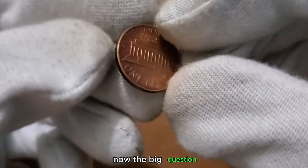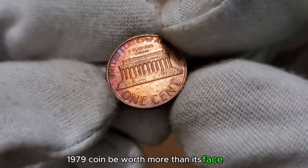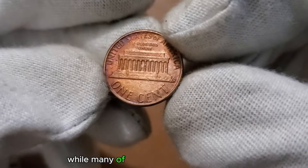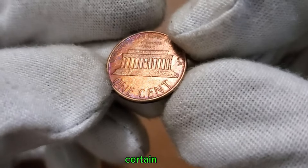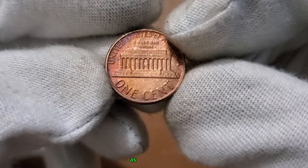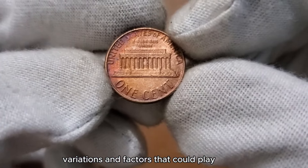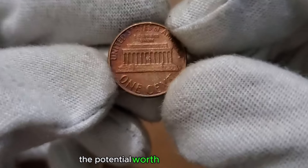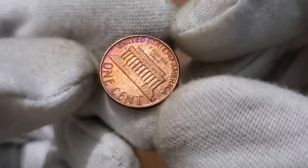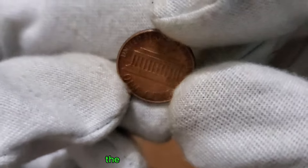The big question: could the 1 cent 1979 coin be worth more than its face value, possibly even millions? While many of these coins circulated widely, certain factors can contribute to their value. Stick around as we discuss key indicators, variations, and factors that could play a role in the potential worth of the 1979 penny. Could there be a hidden treasure in your collection from 1979? Let's explore the possibilities together.